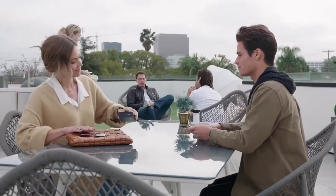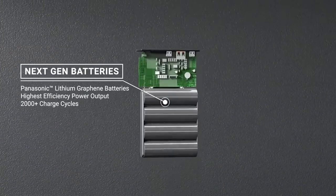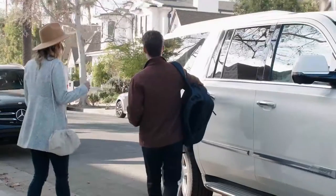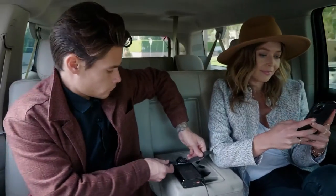Scout Pro has so much flexibility because it's built upon the strongest foundation. We use next-gen Panasonic lithium graphene batteries that deliver the highest efficiency power output and have the durability to last over 2,000 charge cycles. That kind of power in our efficient design means you're able to be productive no matter where you are. Scout Pro is sized for portable powering on the go and made safe for everything, including air travel.